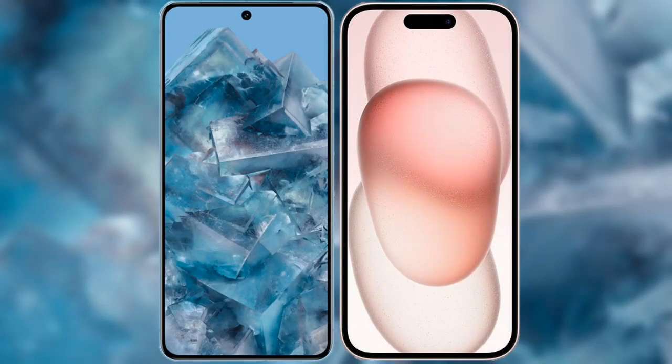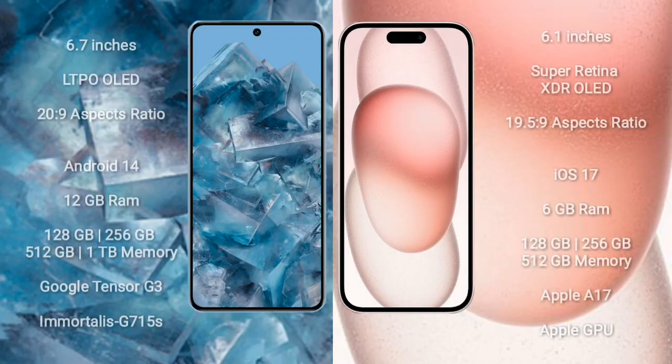I will compare the new Google Pixel 8 Pro with iPhone 15. Google Pixel 8 Pro comes with a 6.7-inch LTPO OLED display. iPhone 15 comes with a 6.1-inch Super Retina XDR OLED display.